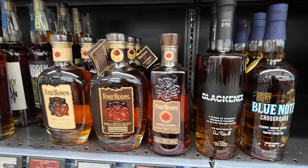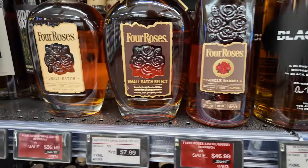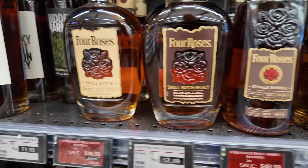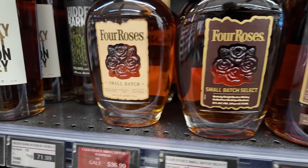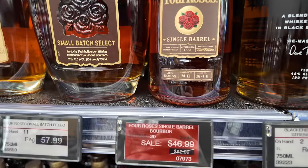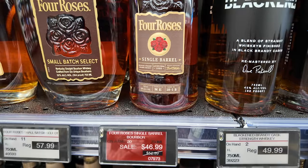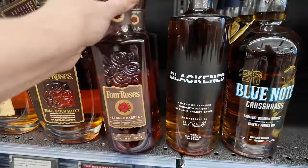Four Roses Single Barrel — oh, that's on sale too! I really like that. The Small Batch Select is fantastic, I like it better than the Small Batch, but for the price at $46.99 that might be one that's coming home with me. Let's go ahead and add that one in right now.